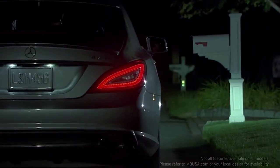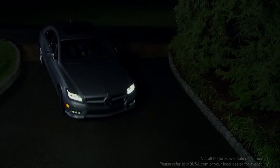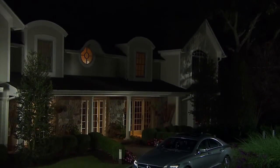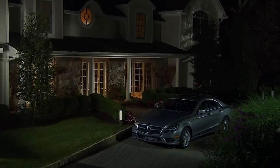As you turn into a dark driveway, corner illuminating lamps help brighten your approach. And after you park, upon your return, your car helps light a path for you, then turns off the lights automatically.